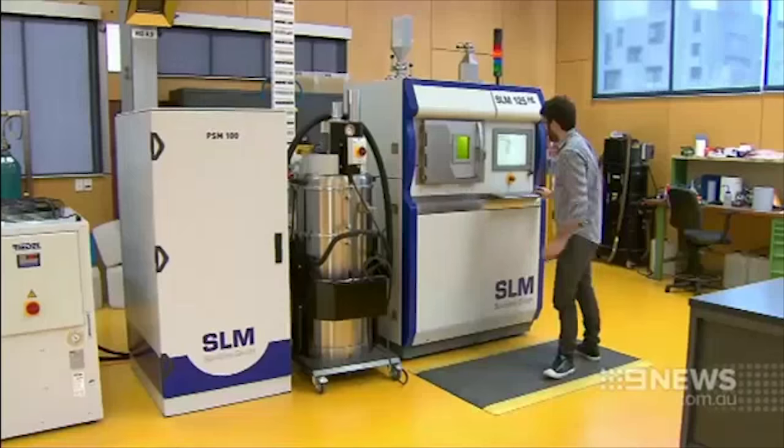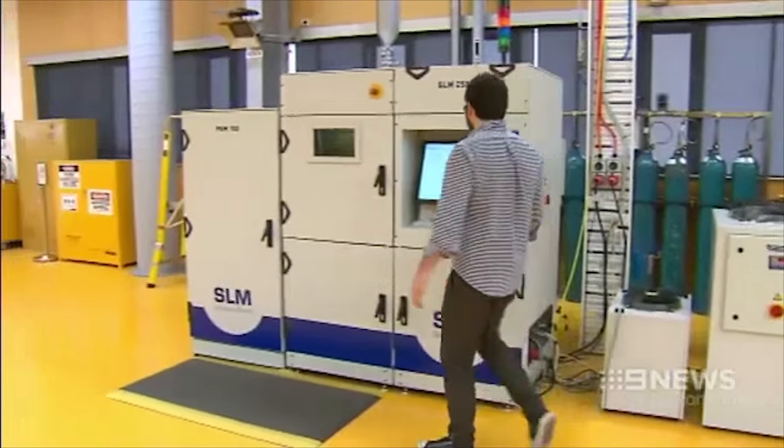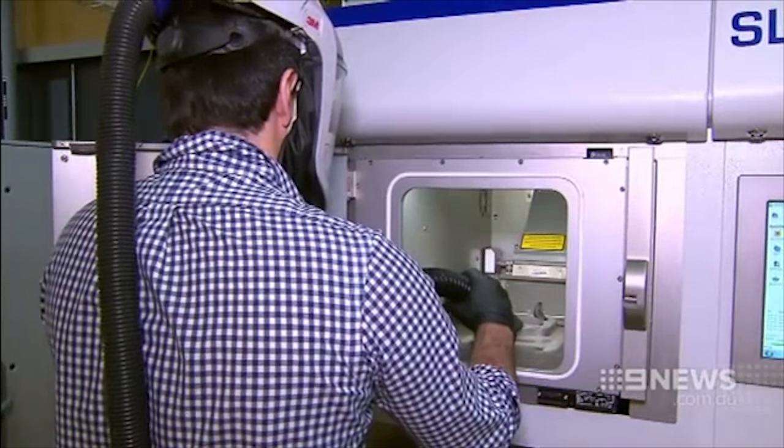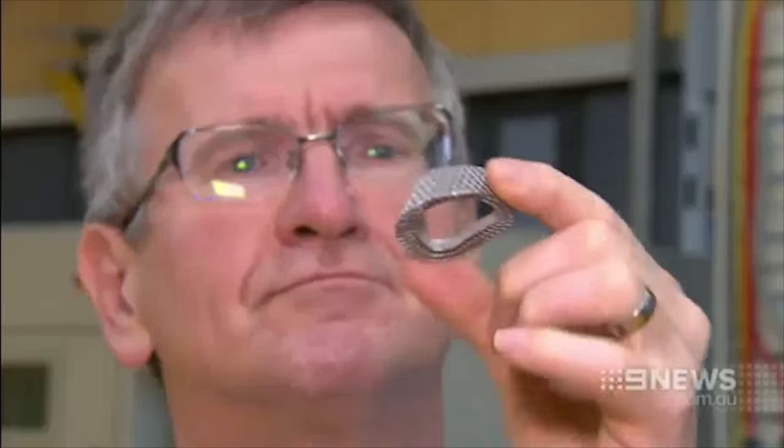The industrial-sized 3D printer at RMIT University uses laser technology to build layers of powdered titanium into complex shapes. The machine took just 10 hours to produce a biologically compatible part. Now we can use customized implants to fit these specific defects in patients, and that's a real game-changer.